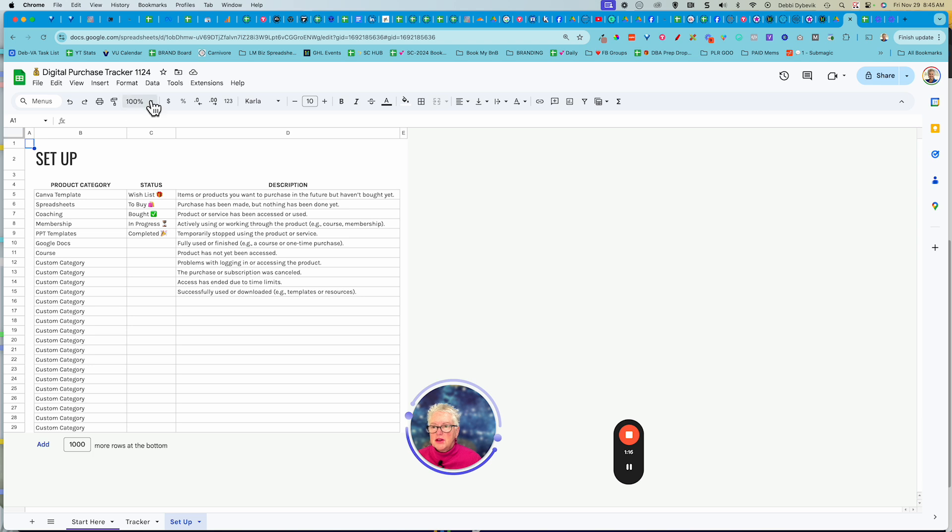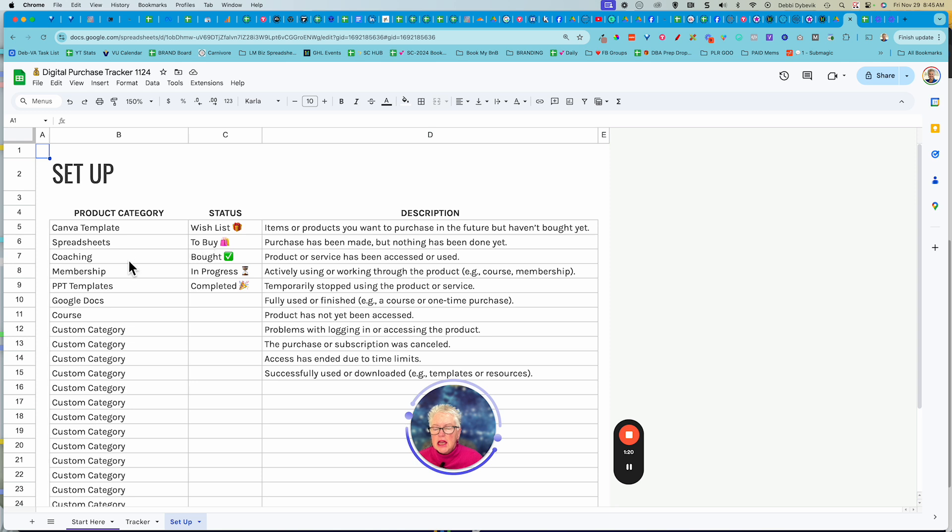Let me just make it a little bigger so you're not straining to see things. Basically, you just set up different categories — whatever makes sense in your mind. Is it a template? Is it a spreadsheet? Is it coaching? Is it a course? Is it books? Audiobooks? Whatever it is.